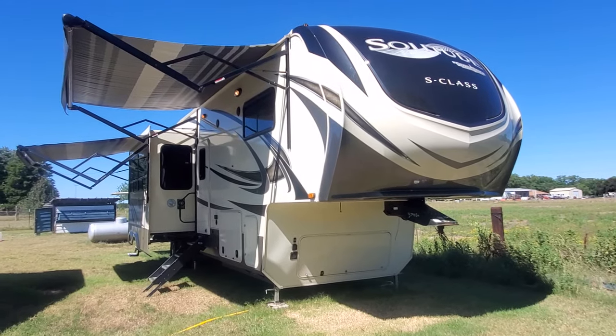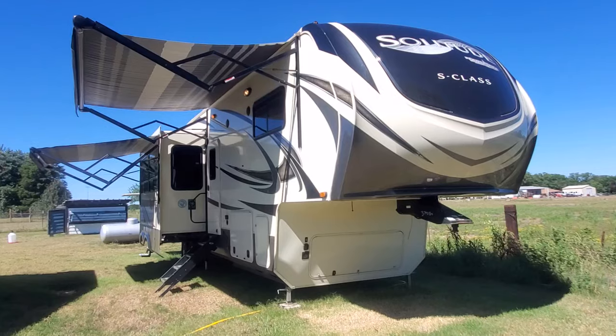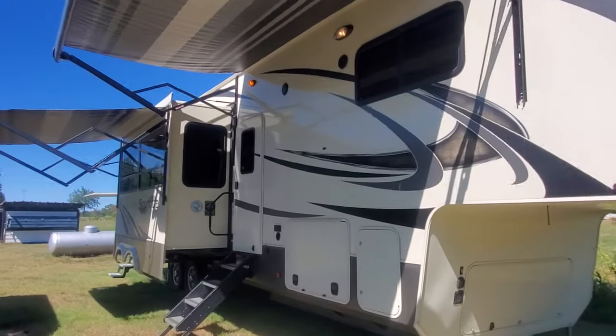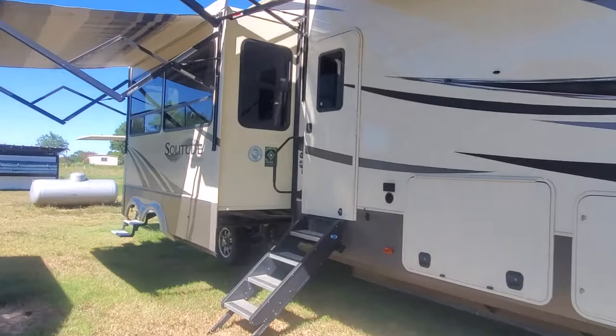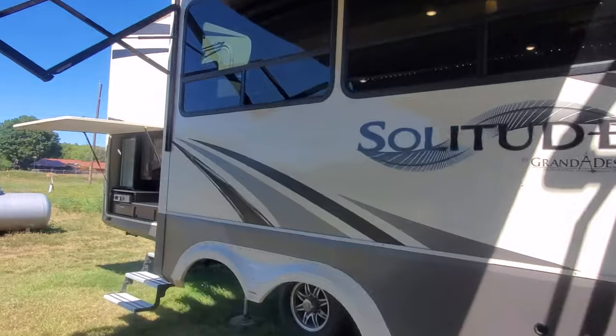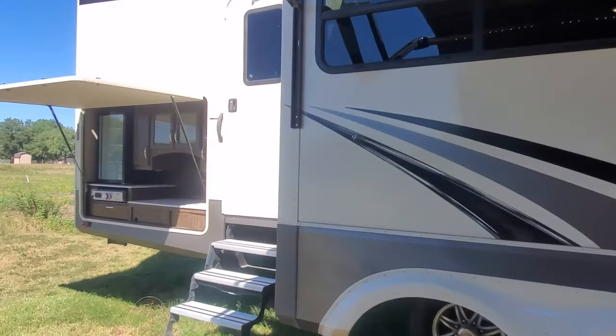Up for sale is my 2020 Grand Design Solitude S-Class 3740BH. We bought it to live in while we built a house and plans fell through, so it has literally never been used since we bought it and had it professionally PDI'd.